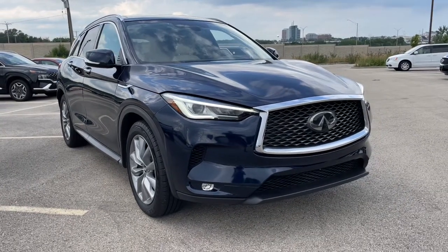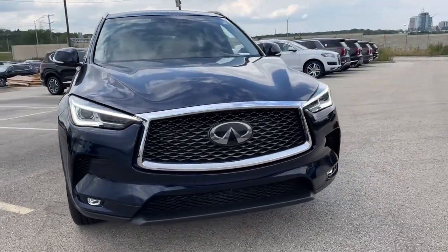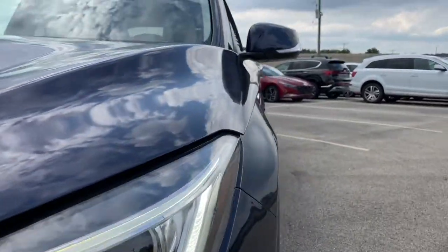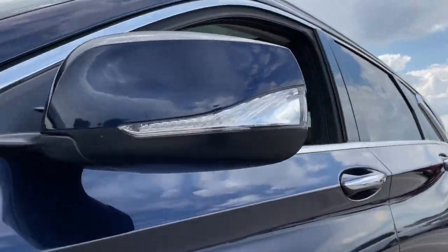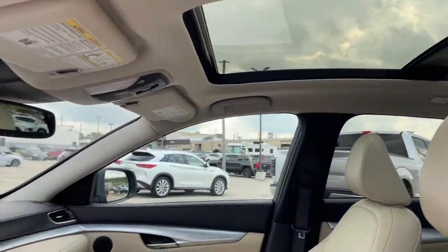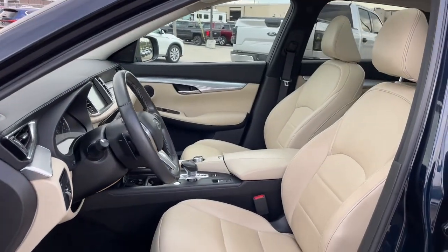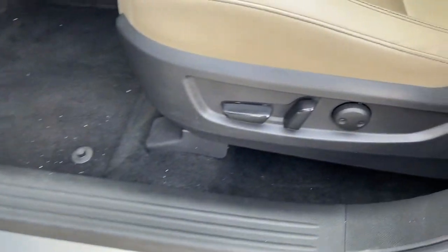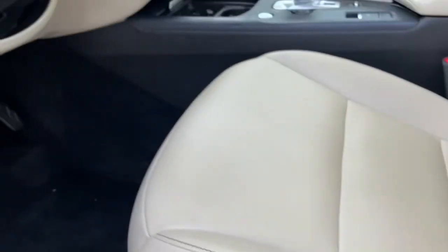Get into the 2019 Infiniti QX50. This vehicle is an outstanding buy with fewer than 40,000 miles on the odometer. Come along for a tour of this richly appointed Infiniti QX50, the luxury SUV that leverages groundbreaking engineering and exceptional design to bring you a driving experience that's truly inspired.